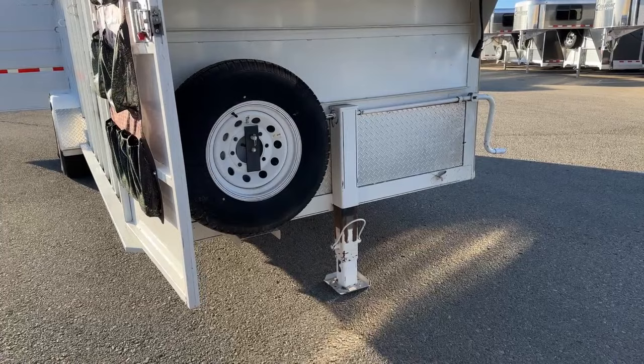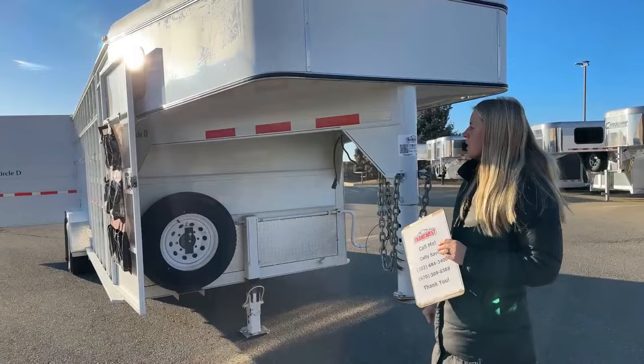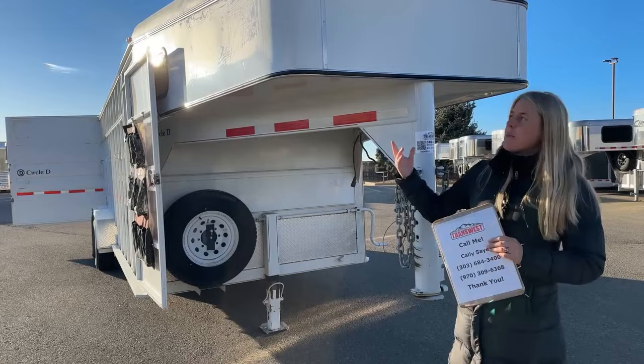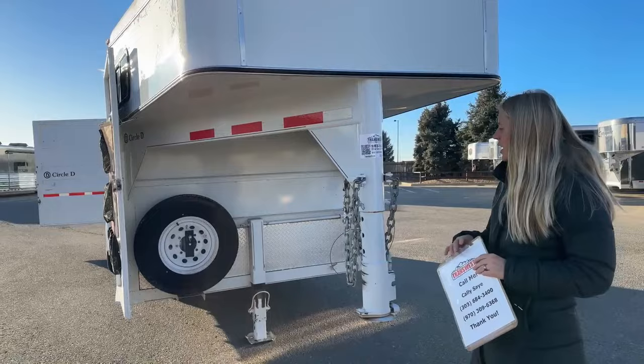These Circle Ds come in several different colors. The people that purchased this one opted for white originally, so it's going to stay a little bit cooler. These are a steel trailer, so you're going to want to keep up on the paint upkeep just to help prevent rust. But in Colorado we tend to see these steel trailers last a really long time.